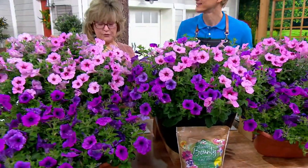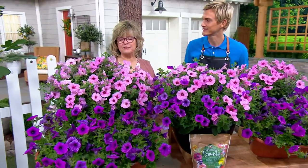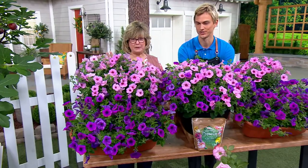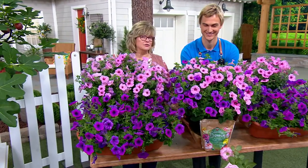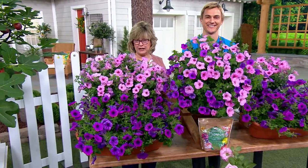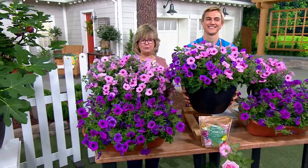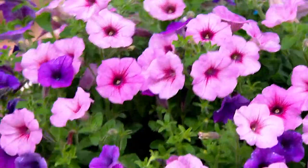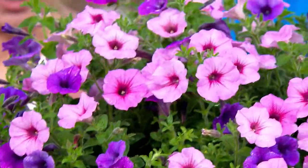But these are a totally different story. In fact, these are so good we have them on auto delivery, which we hardly do with any plant. You can lock these in on auto delivery and be first in line to get yours next year, because these are an annual — they're going to give you their whole big bang for your buck this summer, get their full size. These are petunias that do not stop.